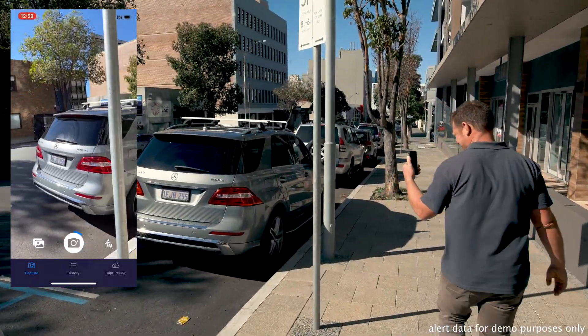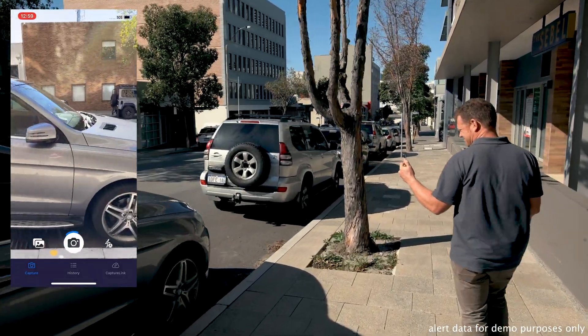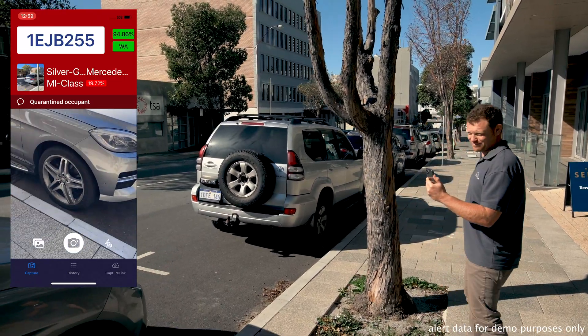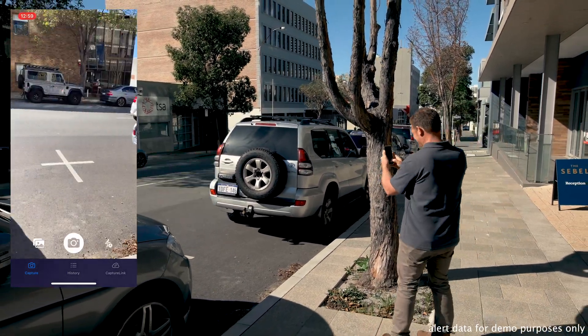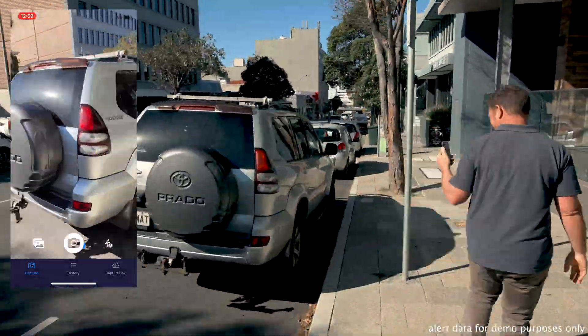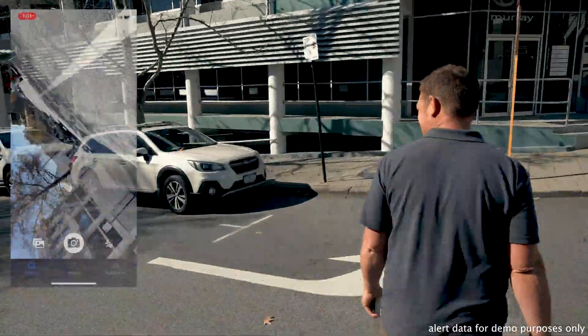When a vehicle is captured, the data is sent securely to the Air Ranger cloud management dashboard. This includes the image, the GPS location, and timestamp, alongside the AI metadata such as the vehicle's make, model, age, colour, vehicle type, and even the license plate itself.